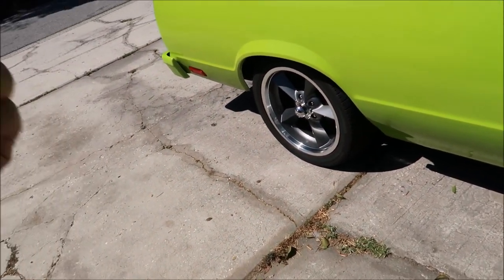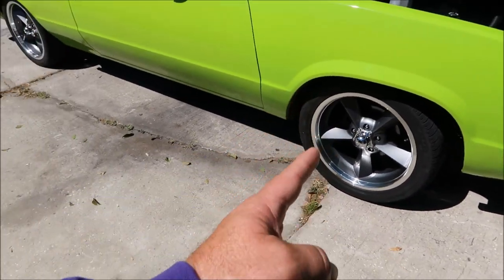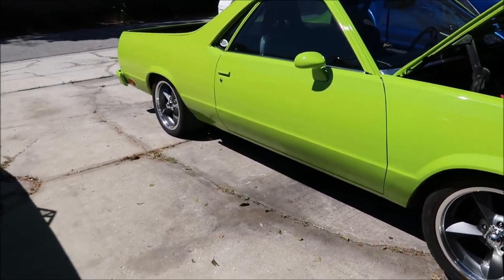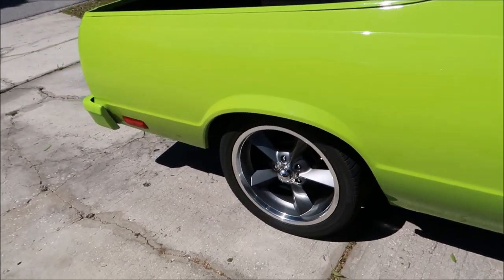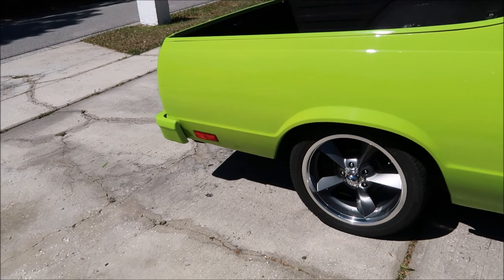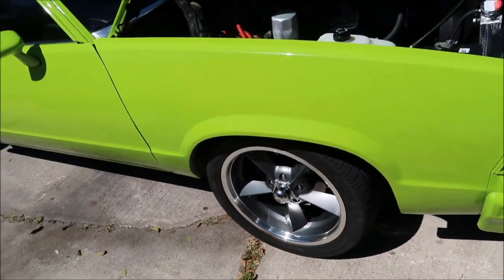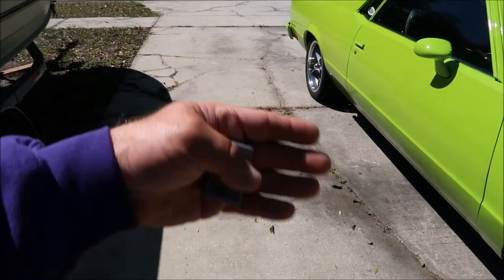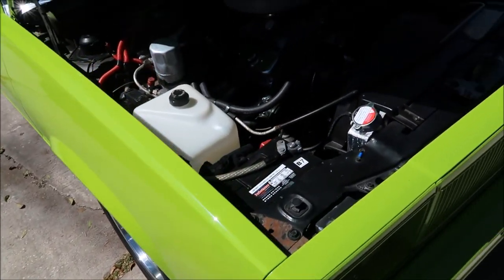I'm probably going to keep the 18s because I think they look fantastic on the car and I really like these wheels specifically. I'll get the 18x8s and then get some Michelin Pilot Supersports put on the back. I may just roll with the front tires I have for now, and then I'll have another set because I'll have those rear wheels with the tires on them if I need it.